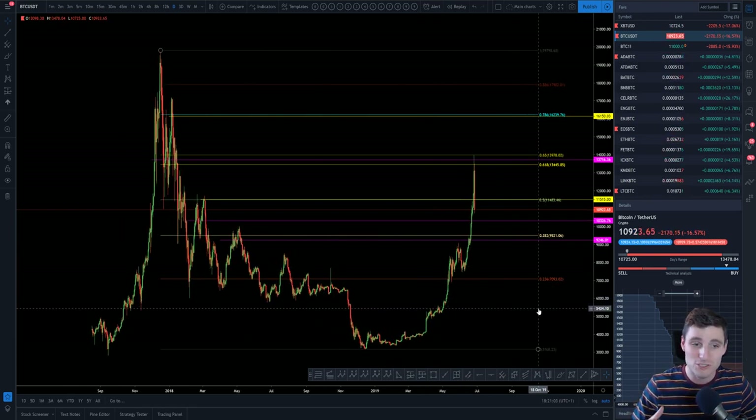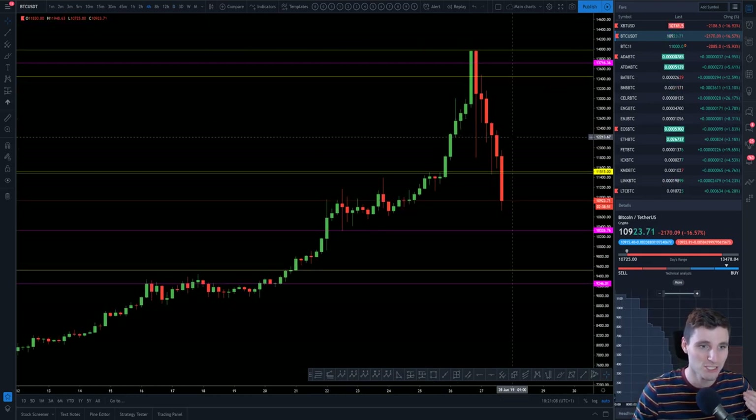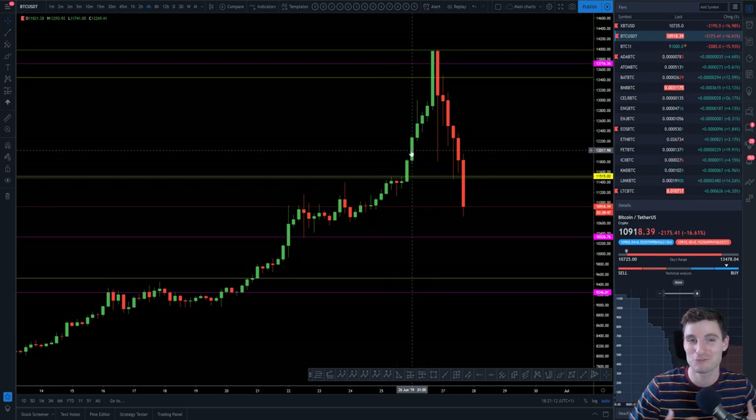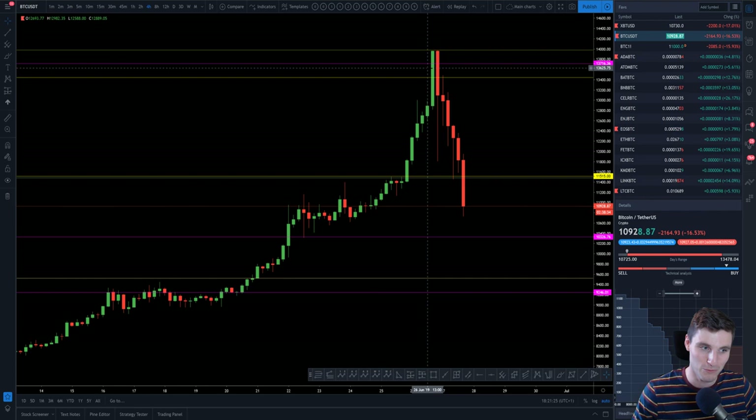So, Bitcoin. Let's start off with the rise that we saw yesterday. I want to come down here on the four-hour chart and let's just first acknowledge the rise that we saw on the 26th of June. This was my birthday, so it made me extremely happy to wake up to that rise in Bitcoin overnight, going up about 15%. Very, very nice birthday present, but you can see we got extremely parabolic at this point.